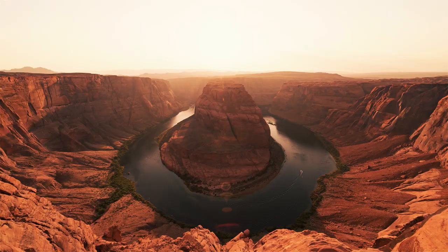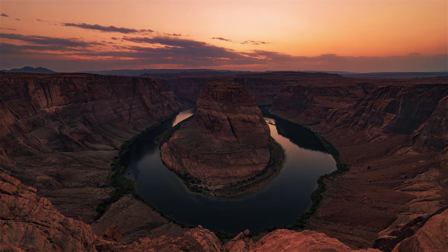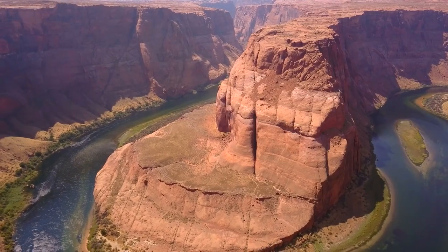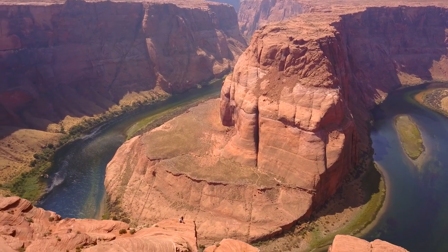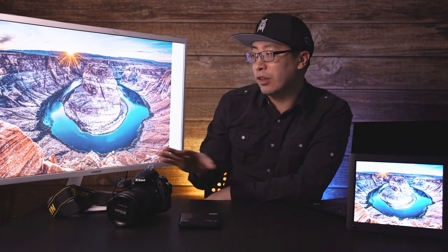Sunset is definitely the most popular time to be at Horseshoe Bend because the sun sets right behind the canyon and it looks absolutely stunning. If you want to go for sunset, make sure you get there early to get the spot you want. If you want photos of Horseshoe Bend with little to no people, go during the day — not at sunset, when it gets very crowded. If you want the sunset, you're going to have to deal with the crowds.